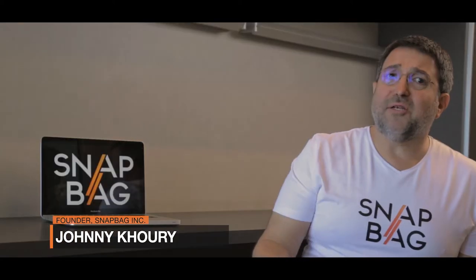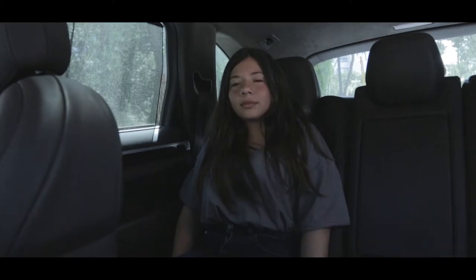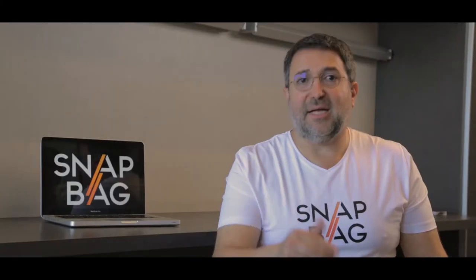Hi, I'm the founder of SnapBag. As a father of three, my car was always littered. I tried several car waste bins, but I could not find the ultimate one. A few years back, as I was driving my kids to ballet class, my youngest daughter asked me, 'Why don't you create your own?' That's how the journey started.